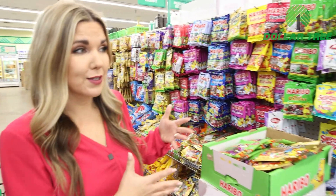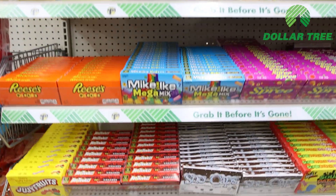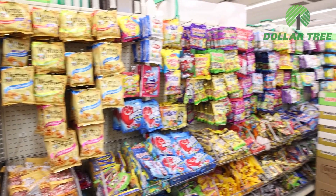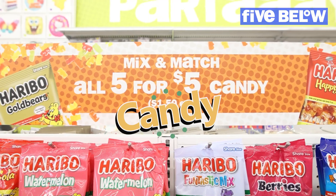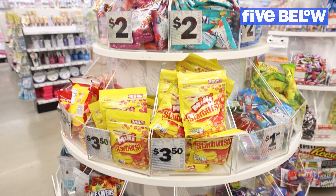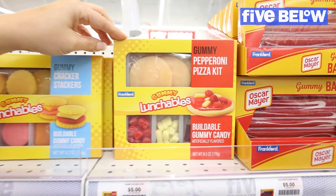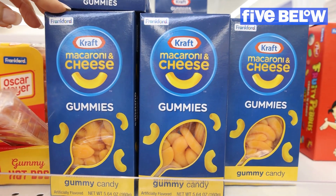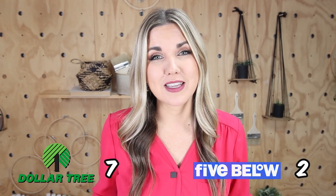Dollar Tree has a lot of candy options priced at a dollar 25, including simple bags and the popular movie theater candy boxes. Five Below has candy starting at a dollar fifty all the way up to five dollars. The appeal at Five Below is they have a lot of unique candy options — lunchable gummy crackers, pizza version, gummy bacon, even mac and cheese. I really like some of the unique options at Five Below, so the point goes to Five Below.